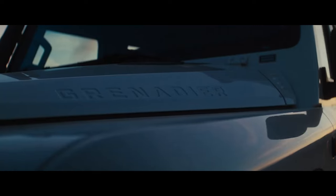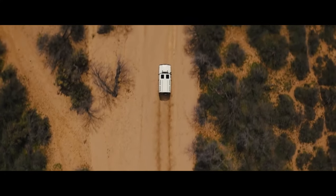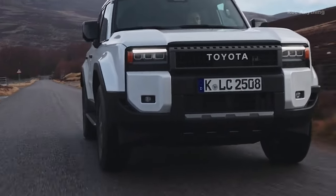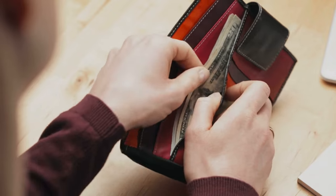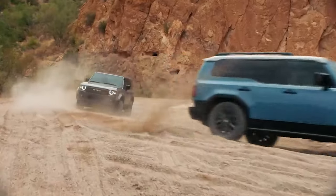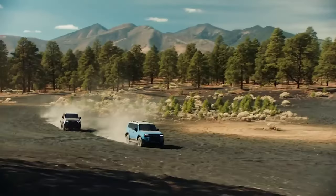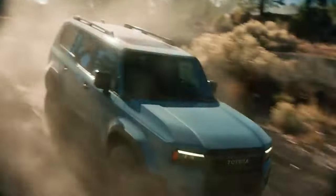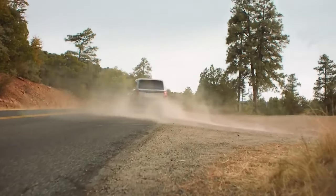The Ineos Grenadier guns for durability but struggles to match the big players in price and performance. The new Land Cruiser stands tall in this market, staying true to its roots. Starting at around $50,000, with first editions loaded with features priced at $65,000, the Land Cruiser is doing what it does best — staying true to its legacy of rugged reliability.